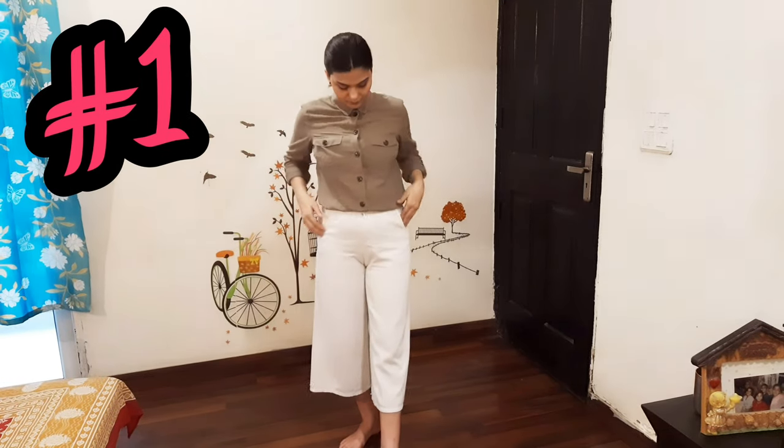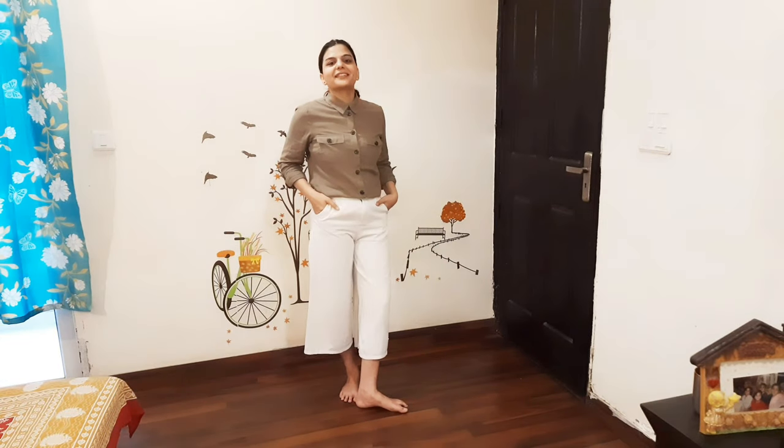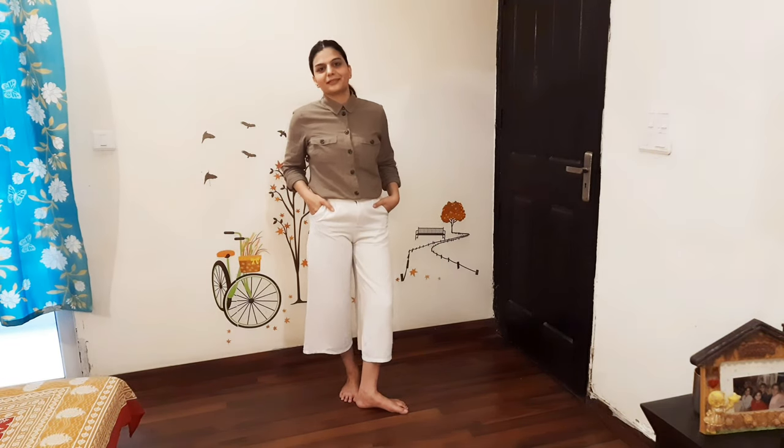Let's start! My first look is white leg pants or trousers with a green shirt. You can use pink, yellow, or blue — you can also use white color.